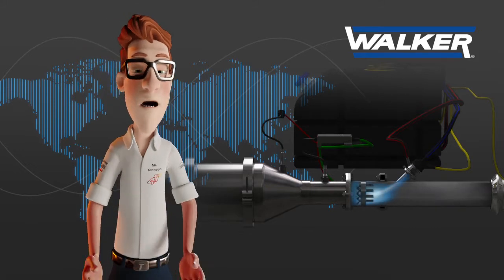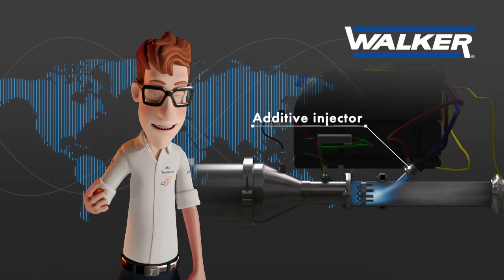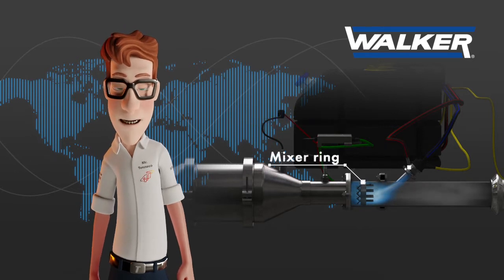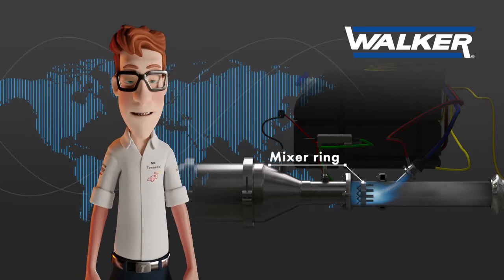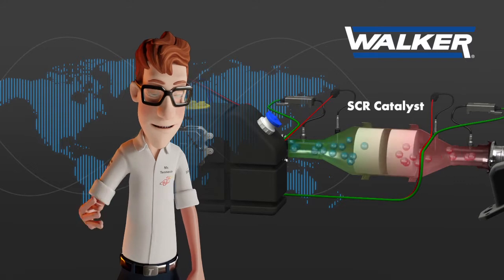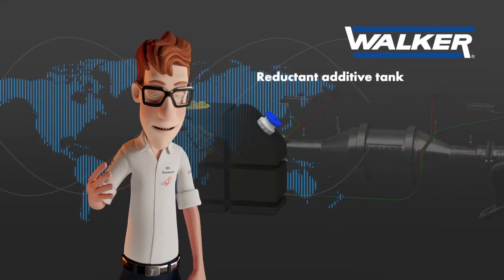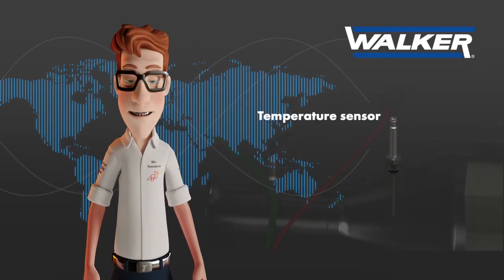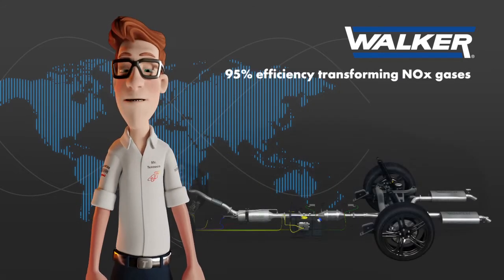These SCR systems are composed of several parts, such as the additive injector, which introduces the reducing fluid into the exhaust system just in front of the mixer ring. The mixer ring mixes the reducing agent with the exhaust gases into a homogeneous mixture. The SCR catalyst is where the chemical reactions take place. An additive tank is where the reductant fluid is stored. Two nitrogen oxide sensors, one temperature sensor, and an electronic control unit take care of the entire system.